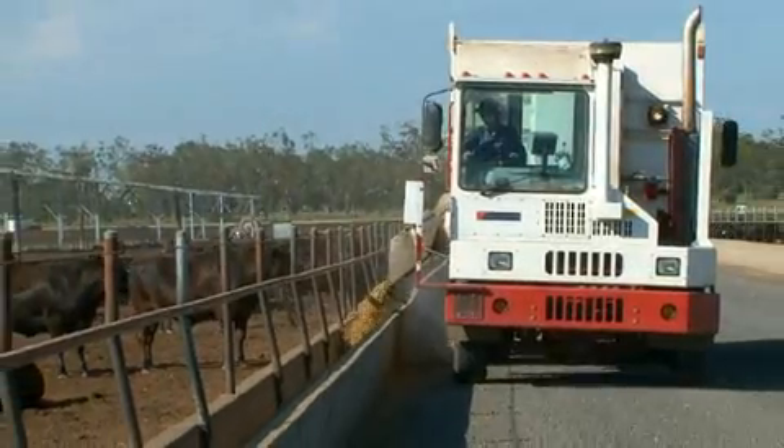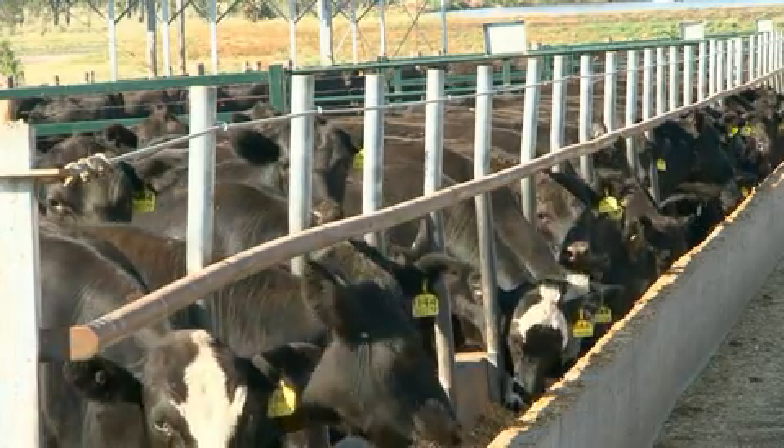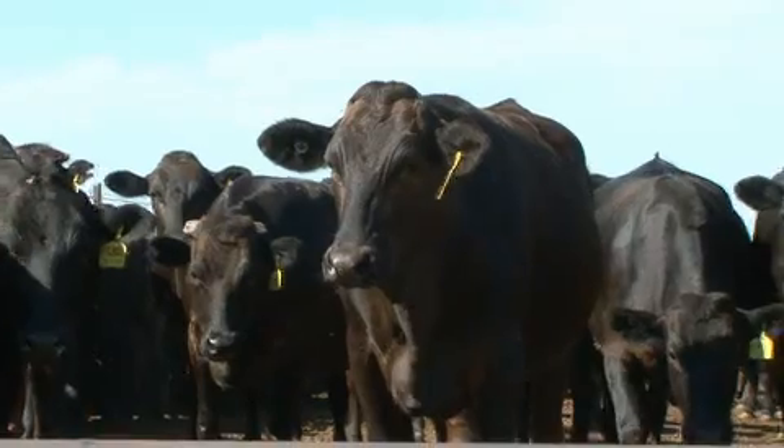The quality of the cattle feedlot diet also allows cattle to reach marketable weights more quickly, meaning less emissions are produced over their lifetime.